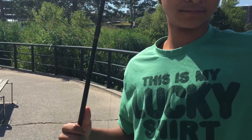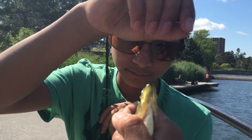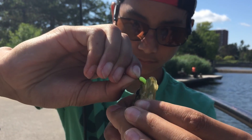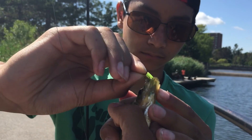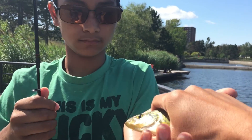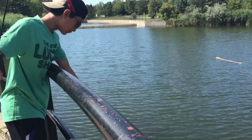I'll hold him for you — see if you can take the hook out. Crappie are supposedly — well, not supposedly — really delicious, but we're going to practice catch and release so that we can enjoy this lake for years to come. Alright Darius, hold him — say bye to the delicious crappie. There he goes.